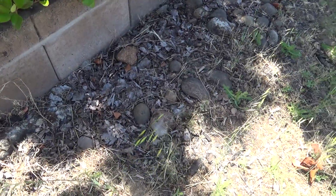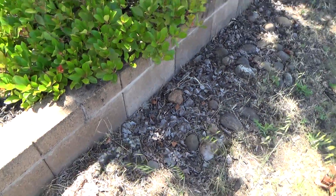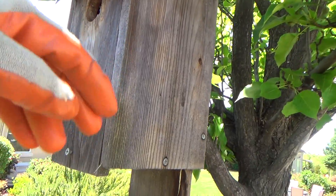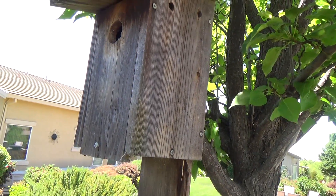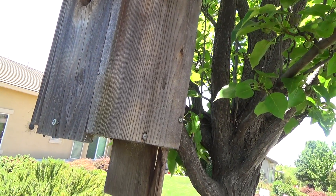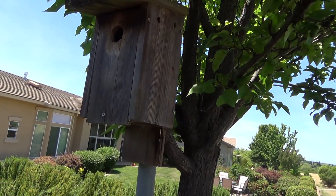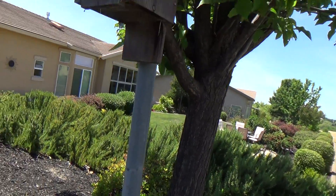It might be because they laid them — remember you saw two different nests in there — and they had dropped all the way down into the bottom nest, and maybe they were down too far so the bluebird mama couldn't get down there far enough to sit on them. Who knows — those could be all bad, or they could still be good. I'm leaving them in there.